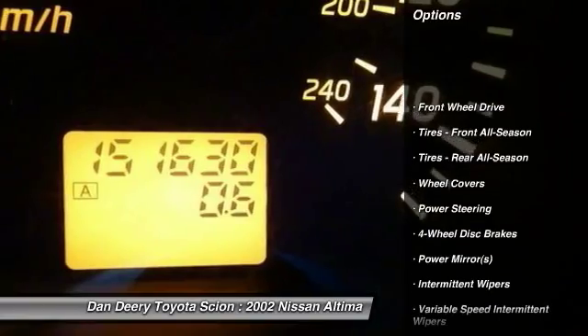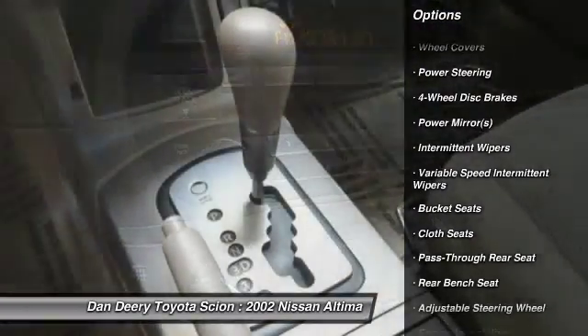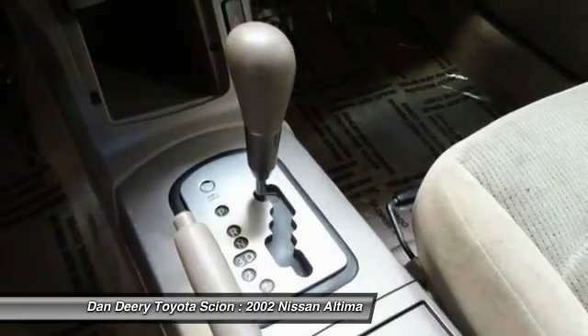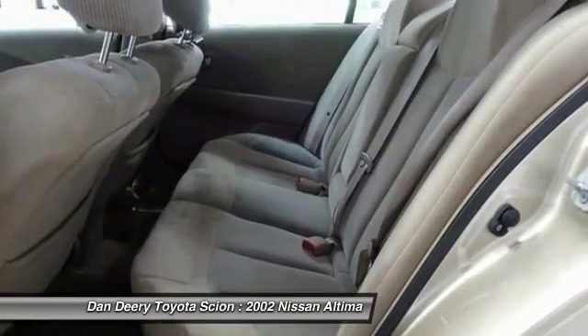Keyless entry, driver airbag, adjustable steering wheel, power steering, four-wheel disc brakes, cruise control, AM FM stereo radio, FWD, rear defrost, child safety locks.